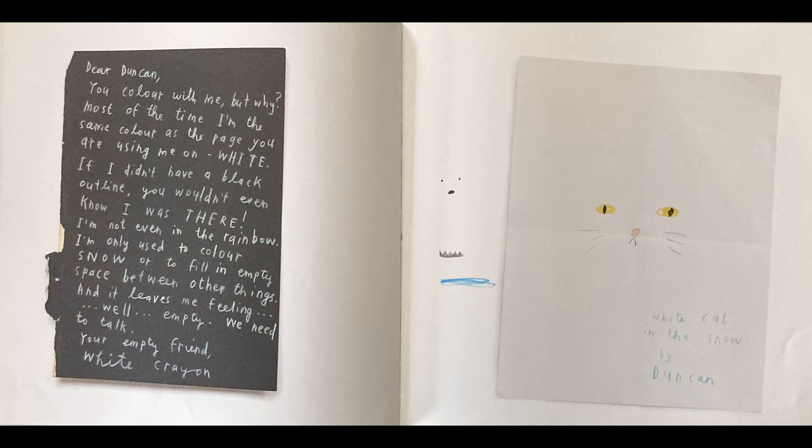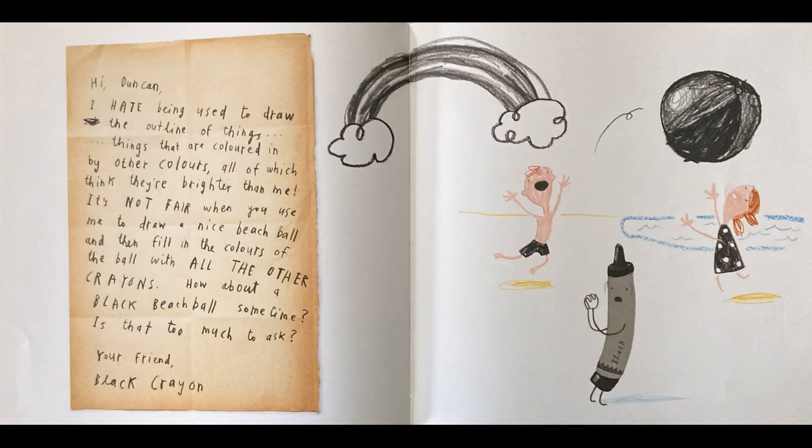Hi, Duncan. I hate being used to draw the outline of things — things that are colored in by other colors, all of which think they're brighter than me. It's not fair when you use me to draw a nice beach ball and then fill in the colors of the ball with all the other crayons. How about a black beach ball sometimes? Is that too much to ask? Your friend, Black Crayon.